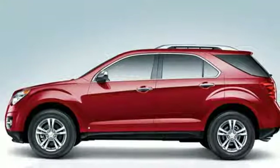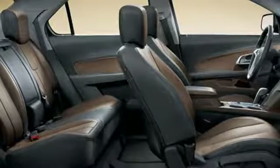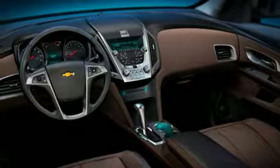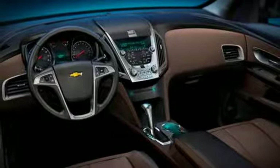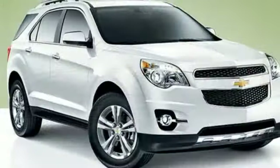Active noise cancellation, four 12-volt power outlets, manual tilting steering column, multifunction steering wheel, manual telescoping steering column, automatic transmission, aluminum wheels, gas pressurized shocks, and Bluetooth.